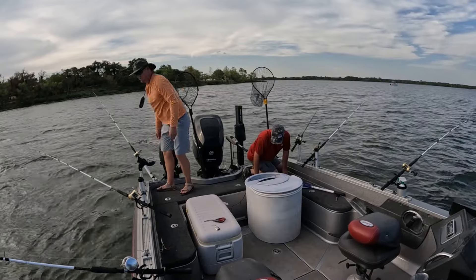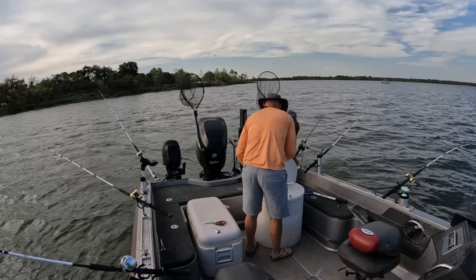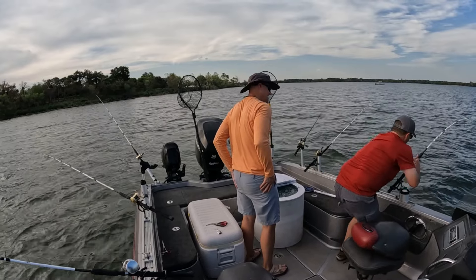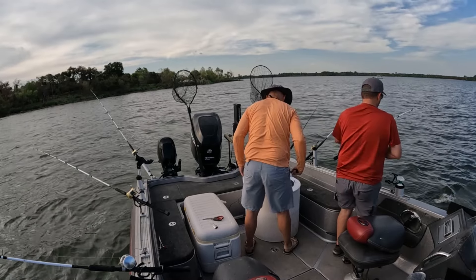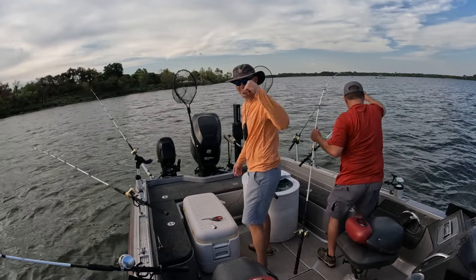Fish on, fish on, baby! Is that your cut bait? It looks like a catfish — yeah, it's small. Catfish. Dude, this is catfish day, man. We normally don't catch this many — we were just talking about that.